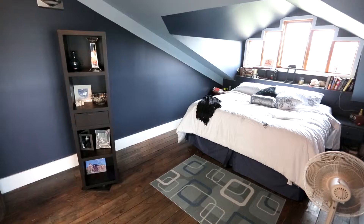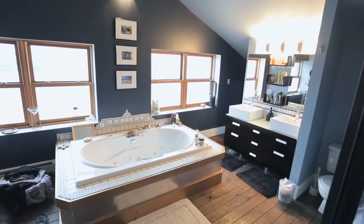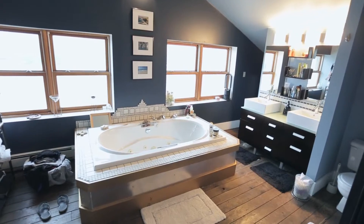Upstairs, there are two bedrooms with a master suite that offers a soaker tub, two-person shower, a double vanity area, and plenty of closet space.